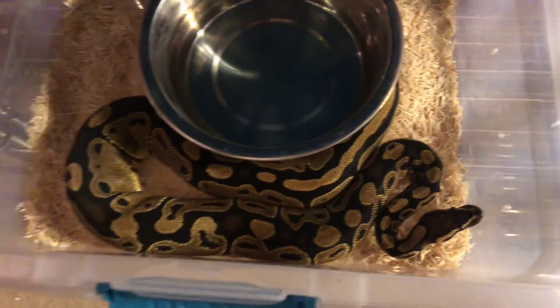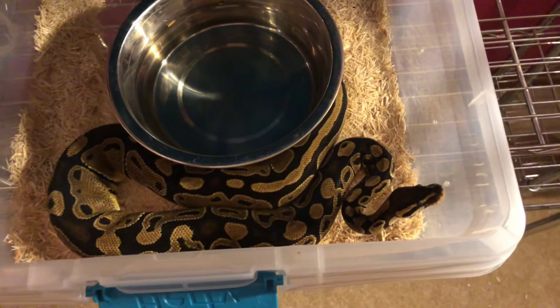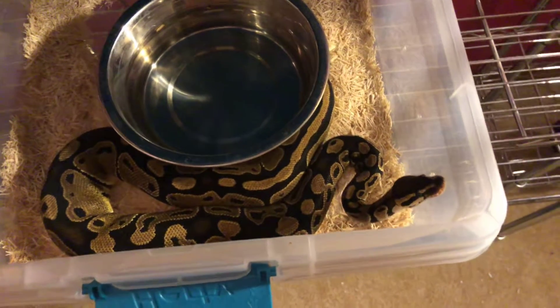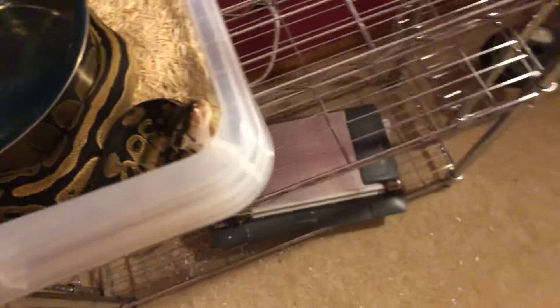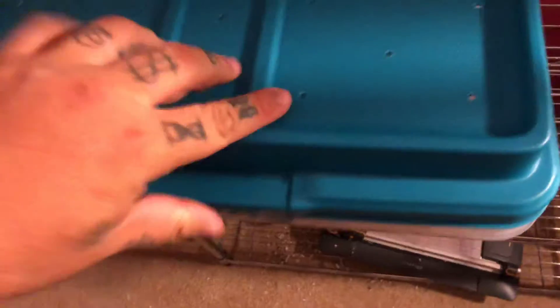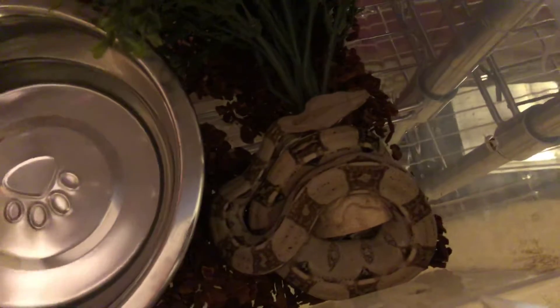She's getting big and fat. She should be ready to jump off not next year but the following. She's wanting to come out and say hi — just smile for the camera. She loves coming out to play. Next we have my red tail boa, she's still just a little pup. Look at her.